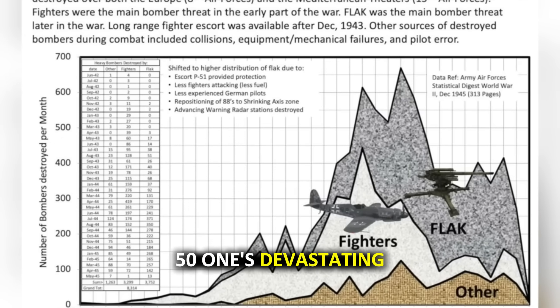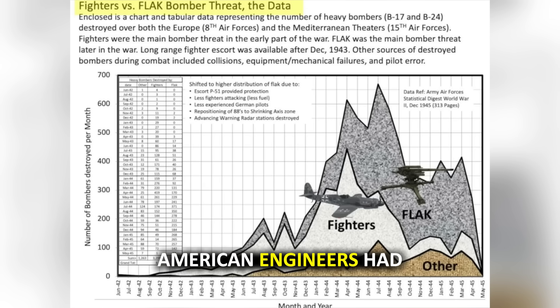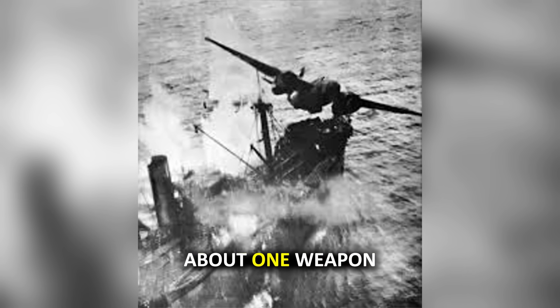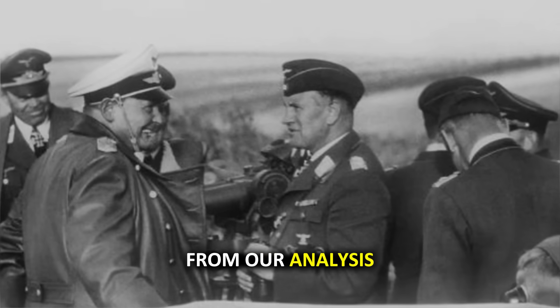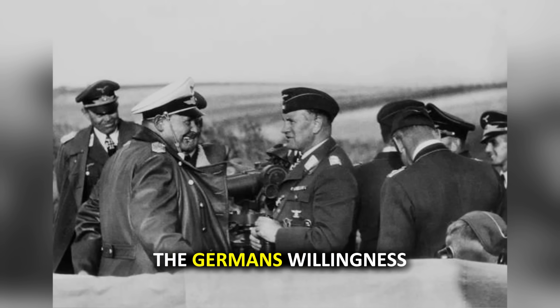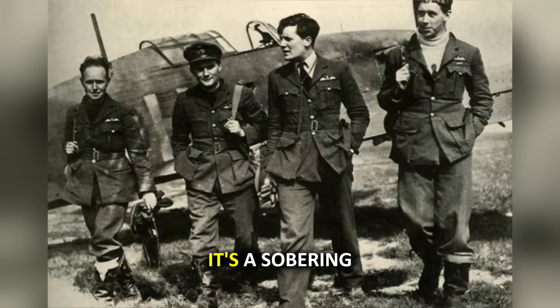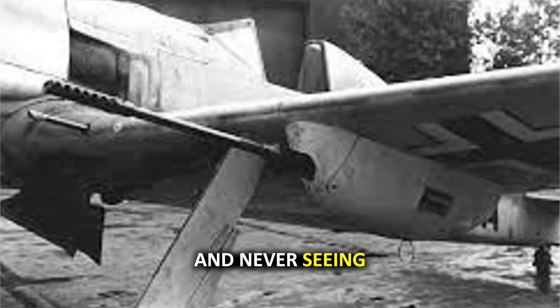The MG-151's devastating effectiveness forced a technological arms race that extended far beyond World War II. American engineers had to rethink everything from armor placement to aircraft structural design, leading to innovations that would eventually protect countless lives in future conflicts. The Germans' willingness to completely reimagine aerial combat weapons while under tremendous pressure demonstrates how desperation and ingenuity can produce world-changing technology — a sobering reminder that in warfare, technological advancement often means the difference between victory and defeat, between coming home and never seeing your family again.